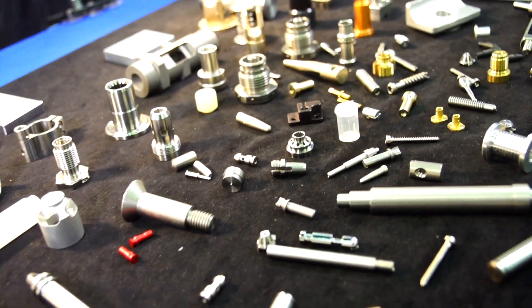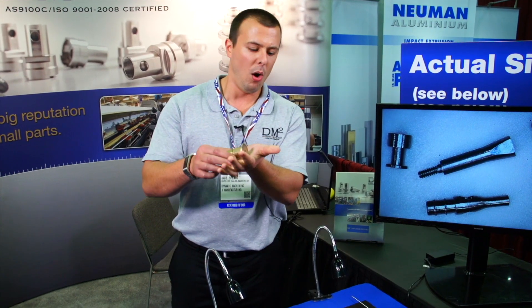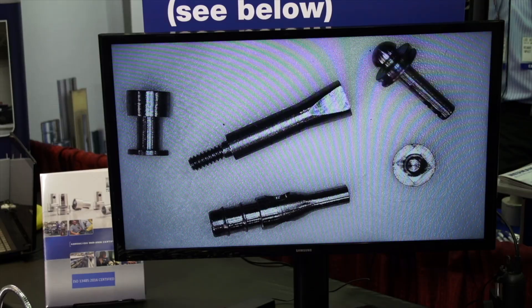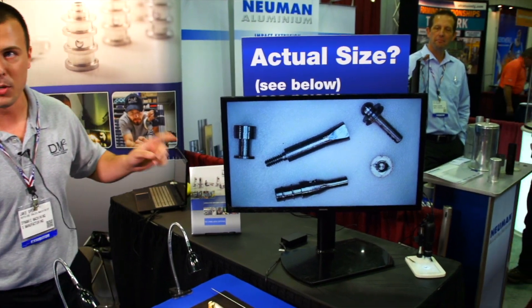With Swiss you're going to get precision and accuracy. The size range that we have goes from about an inch and five-eighths all the way down to as small as you can imagine. We haven't found our smallest part yet — we're still looking. These parts go all the way down to 50 thousandths in diameter or smaller.